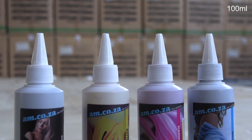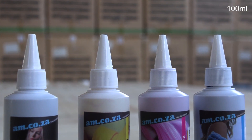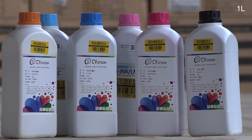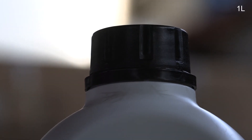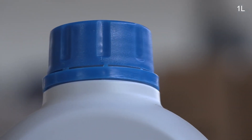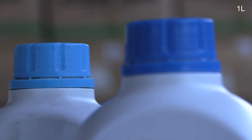The 100ml bottles now come with an easy-to-pour cap system. The bigger one-litre bottles come in six colours: the four basics — black, cyan, magenta, and yellow — but also light cyan and light magenta.